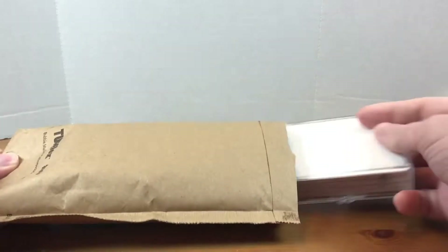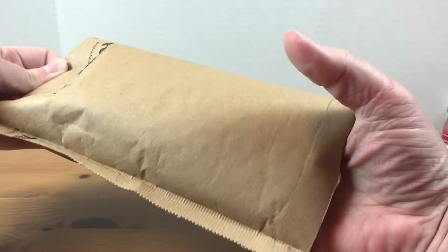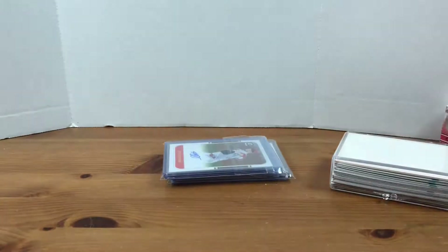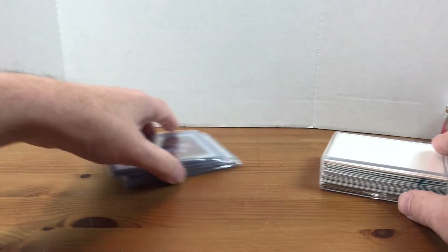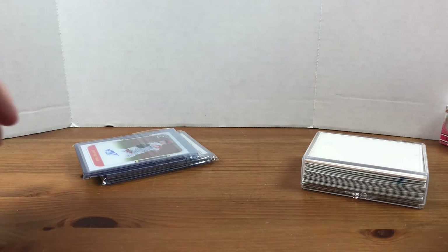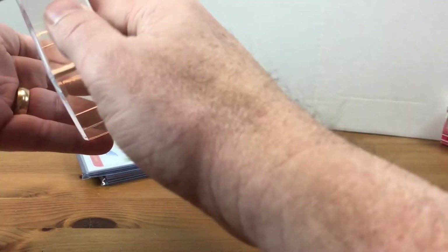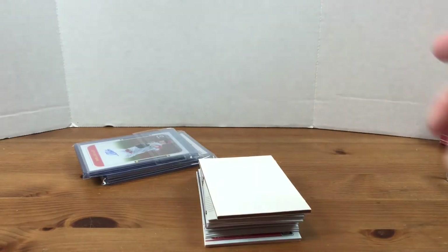As I'm getting this first package open, just remember I got my 350 subscriber giveaway going on. I'll be selecting the winner on December 1st, so make sure you get over there and enter that contest. I'll have a link to the video in the description. And if you're new here, make sure you hit that subscribe button — I am doing giveaways every 50 subscribers. If everyone else can do me a huge favor, smash that like button, it really helps the channel.